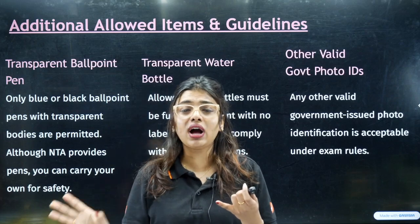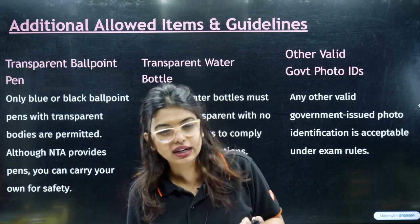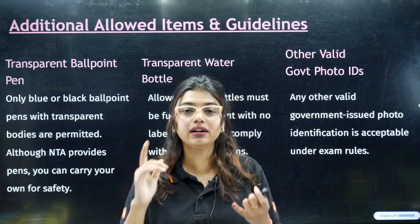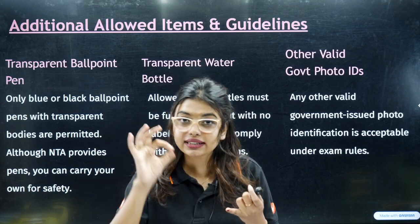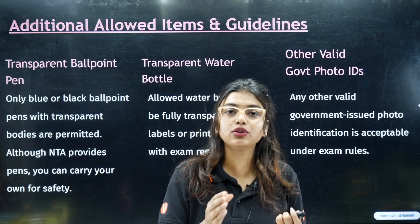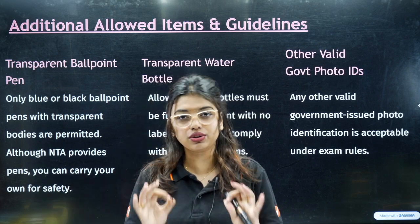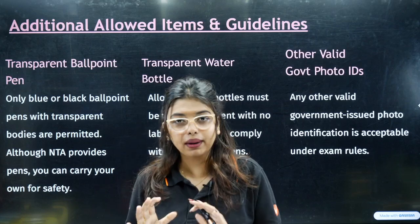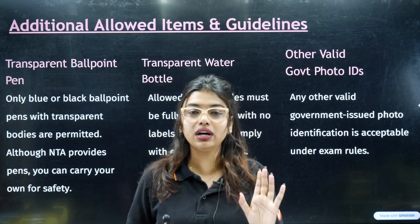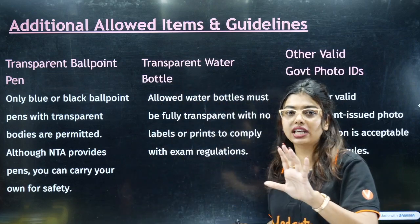For students who have any metallic substance in their body — for example, a rod from surgery that would be detected by a metal detector — please go prior to the exam time and explain the situation. If a metal detector detects it without prior notice, explaining on the spot will waste your valuable time. Tell them about your medical condition in advance so they can grant permission. All of this should happen one hour before the actual exam time so all confusion can be avoided.